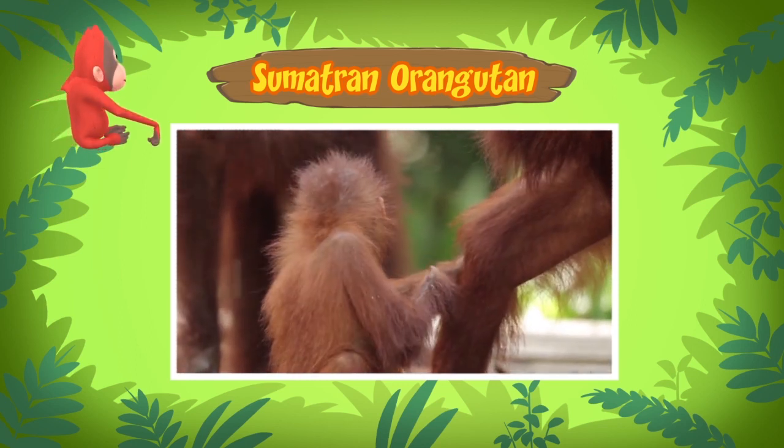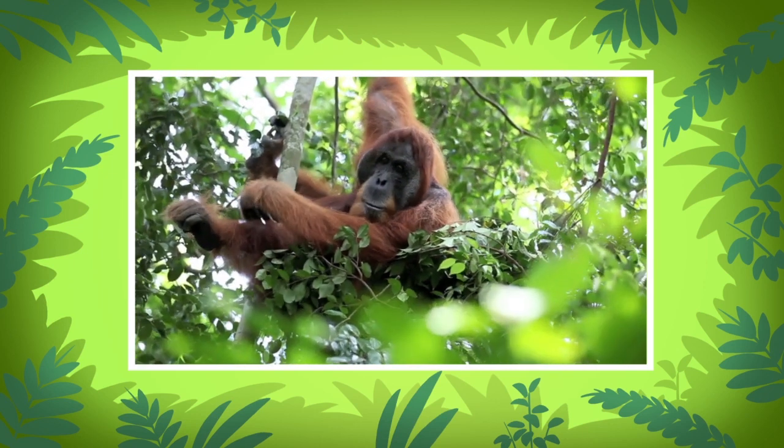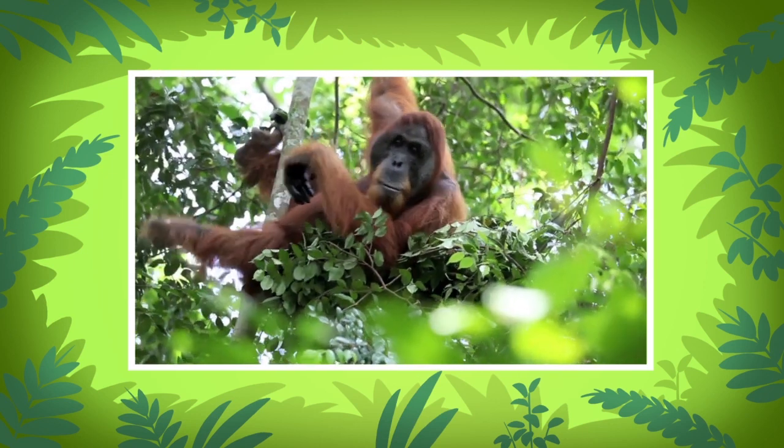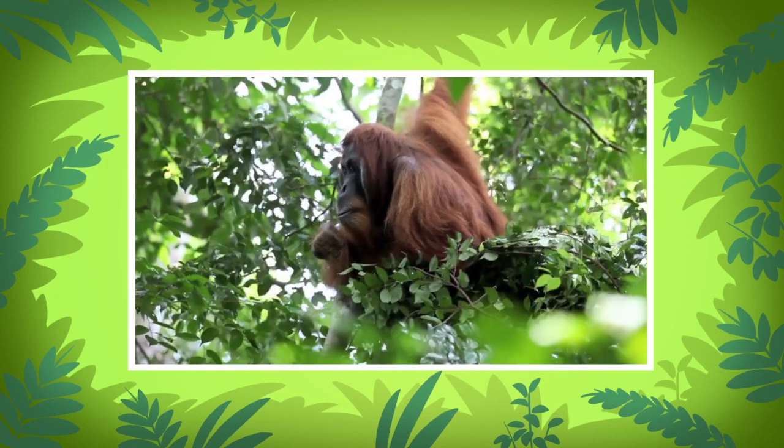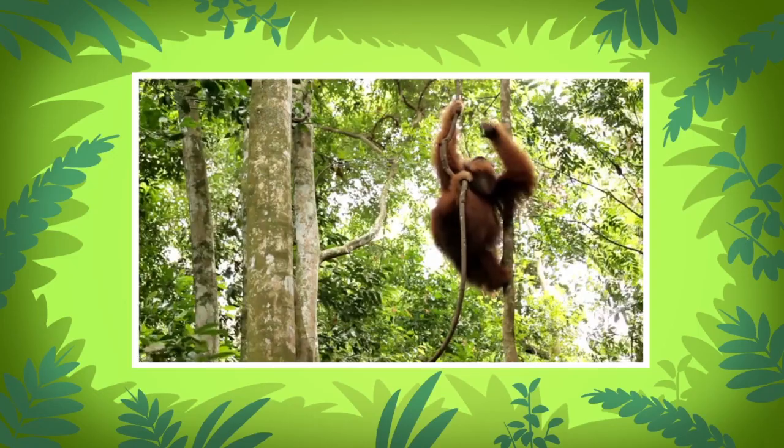The orangutan you found looks young — he must be looking for his mother. Female orangutans stay with their children for up to seven years. Orangutans spend most of their time up in the trees, where they mostly eat fruits, leaves, bark, flowers, and insects.